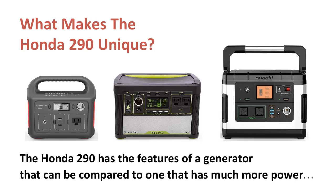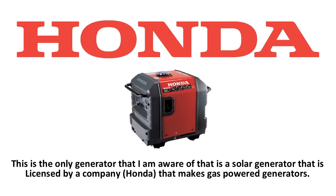So what makes the Honda 290 unique? The Honda 290 has features comparable to generators with much more power, such as the Goal Zero Yeti 400 or Suaoki G500. This is because it has the LCD display, the proper ports, and internal battery technology that most generators of this size do not come close to. It is the only generator I am aware of that is a solar generator licensed by a company that makes gas power generators.